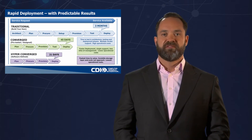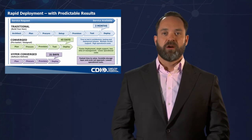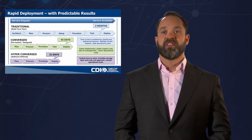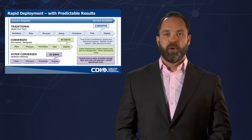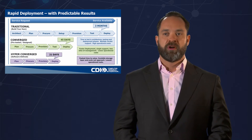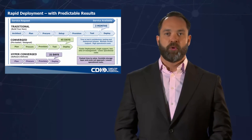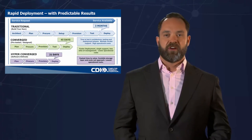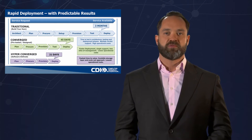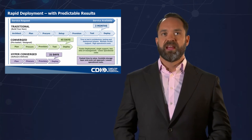The second set of solutions, which have been very popular over the last four or five years, is the converged marketplace, where we have pre-tested and designed solutions that come from the factory ready to deploy. Once they hit the loading dock, you're able to deploy VMs within a few days, reducing time from three months down to 45 days. You have faster deployment, typically a single line of support, and fewer silos of management. However, this created challenges in the enterprise space because organizations were still designed for the traditional model — server engineers, networking engineers, and storage engineers all siloed.